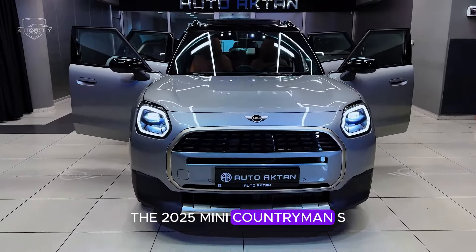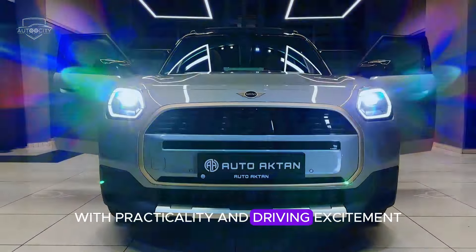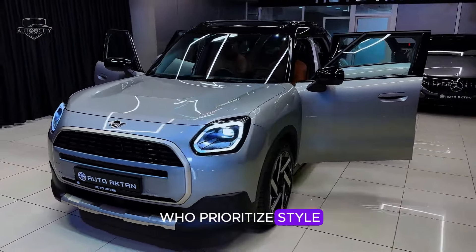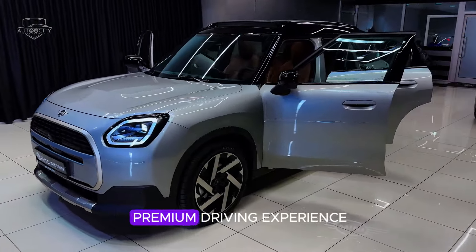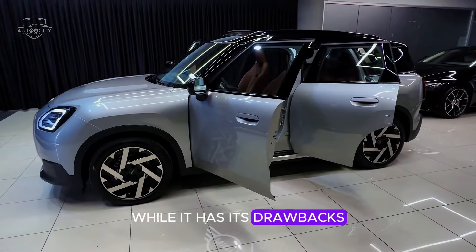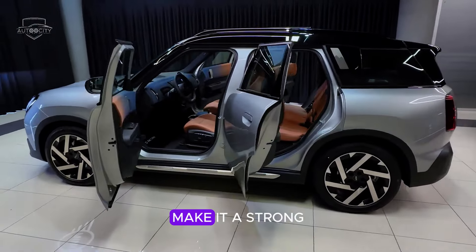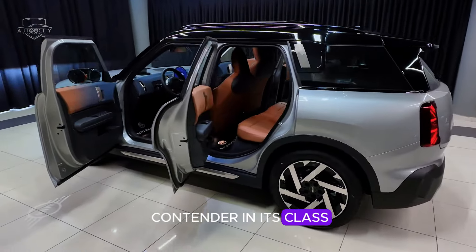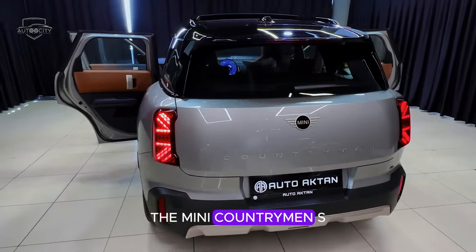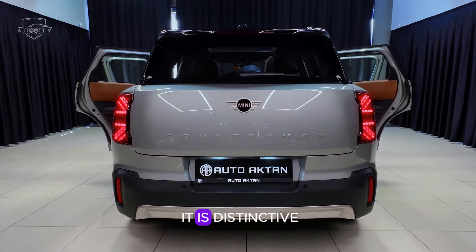The 2025 Mini Countryman S blends Mini's trademark charm with practicality and driving excitement. It appeals to drivers who prioritize style, handling prowess, and a premium driving experience in a compact SUV package. While it has its drawbacks like any vehicle, its unique character and fun-to-drive nature make it a strong contender in its class. Whether navigating city streets or tackling winding country roads, the Mini Countryman S aims to deliver a driving experience that's as enjoyable as it is distinctive.